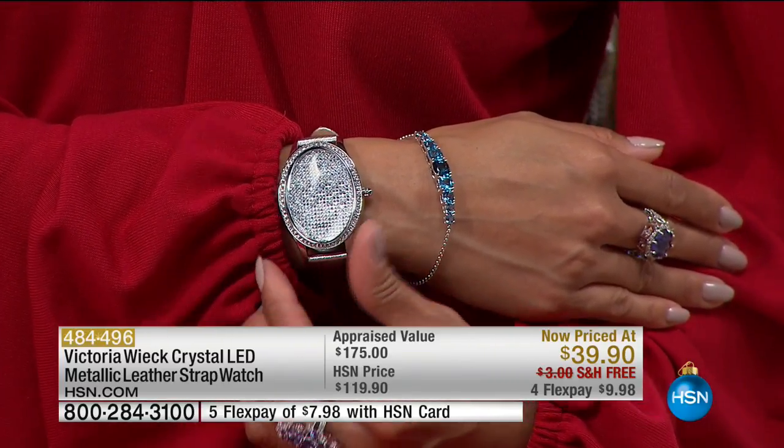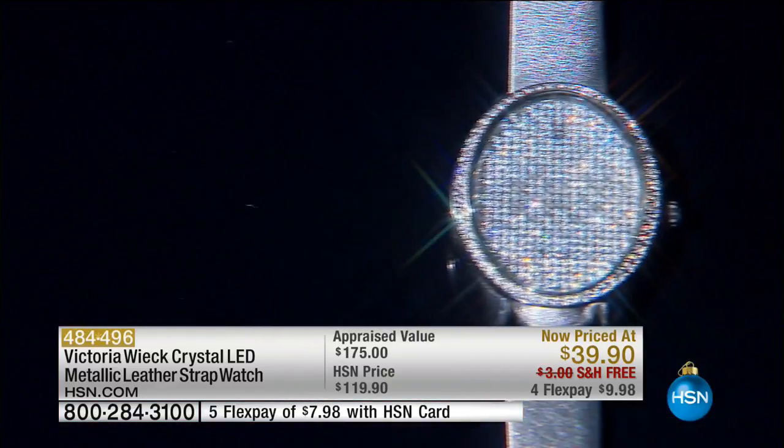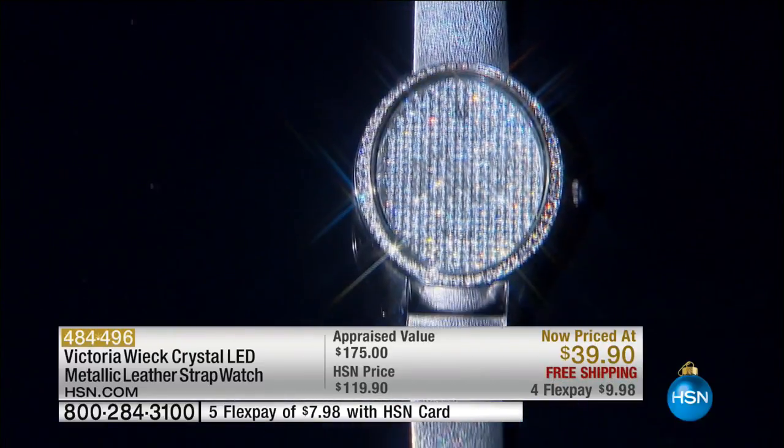We went to the Las Vegas show, the Tucson show, all these places. I would go on the show floor, we were shooting HSN promo, and I had all these people asking me — not about my jewelry, but about my watch.